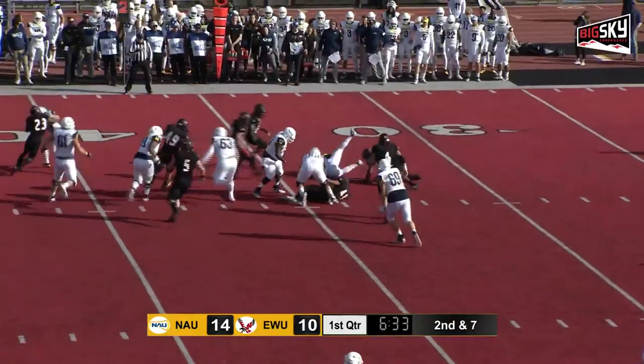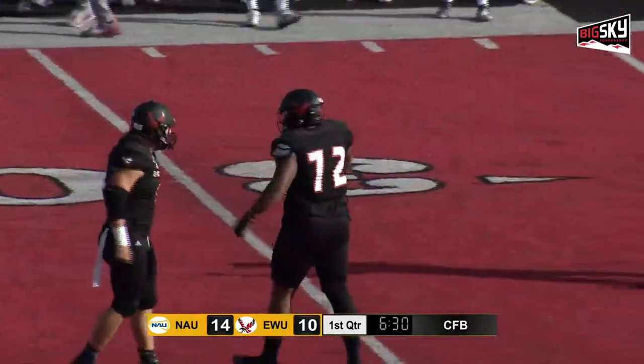And again, the give to the right side. Great defensive play down there by number 72, Keith Moore.